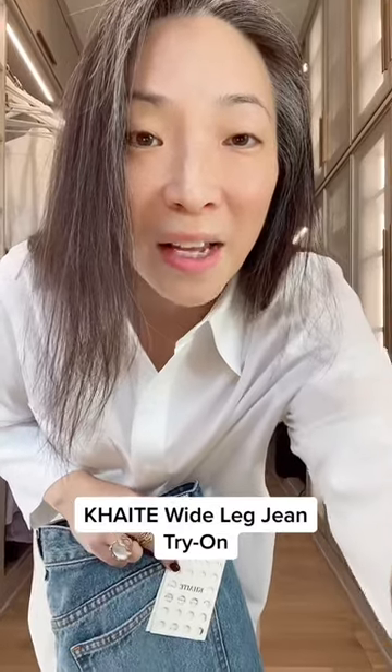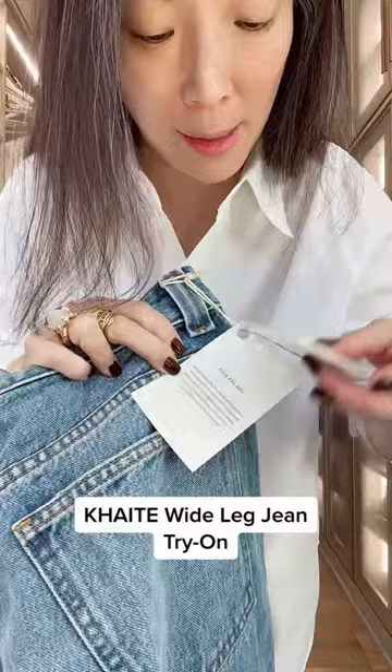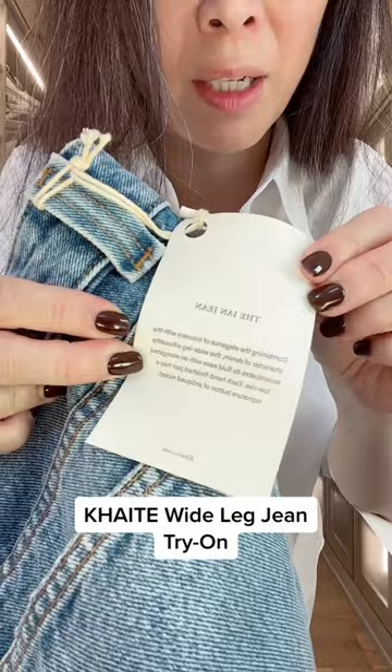Hey guys, I have been looking for a wide leg denim pant for so long, so I decided to order these Kate jeans. This is the style called the Ian jean — they're describing them as like a trouser pant. I got a size 30. Let's see if they fit.